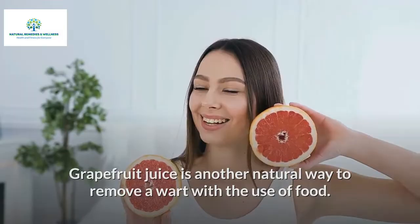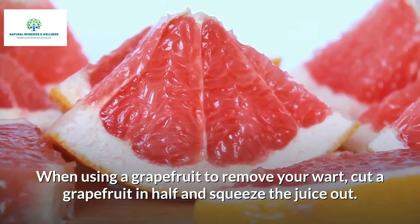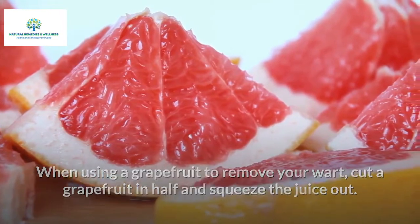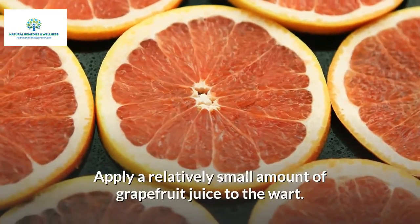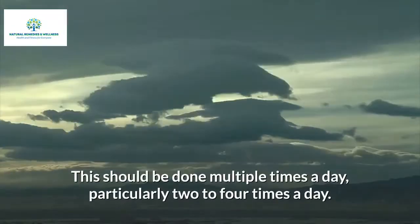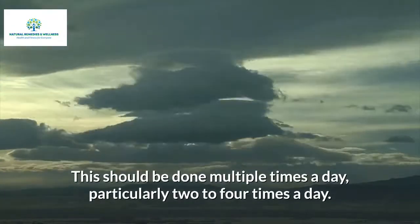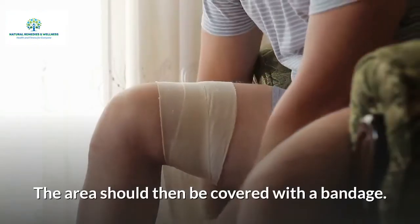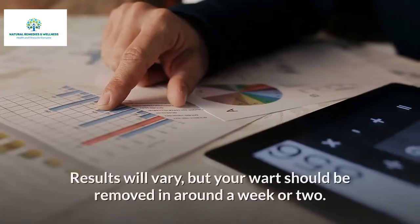Grapefruit juice is another natural way to remove a wart. Cut a grapefruit in half and squeeze the juice out. Apply a relatively small amount of grapefruit juice to the wart two to four times a day. The area should then be covered with a bandage. Results will vary, but your wart should be removed in around a week or two.